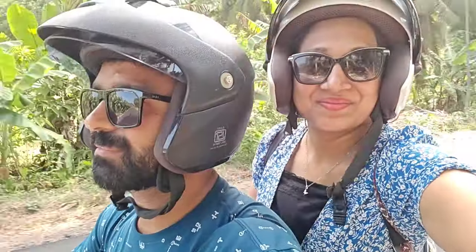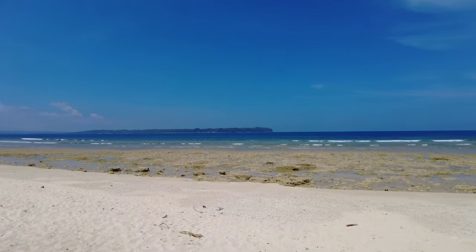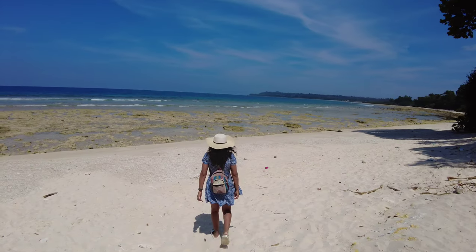The next beach we are going to is Lakshmanpur Beach One. Lakshmanpur Beach One looks good but it's rough and rocky, so you cannot do much here.